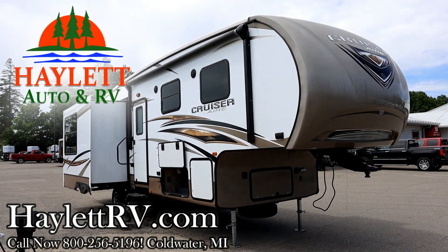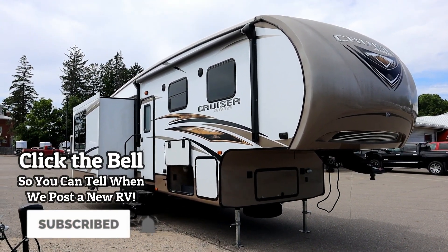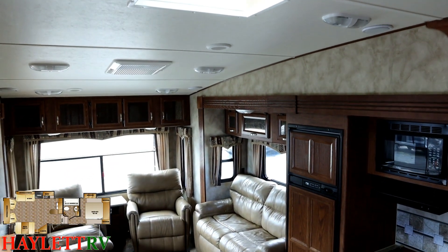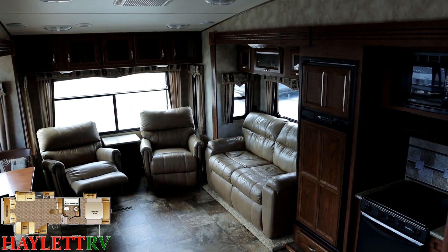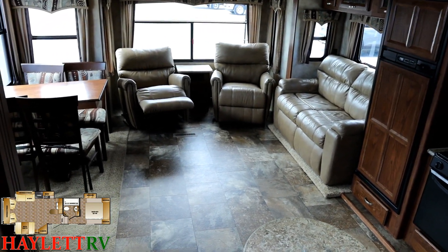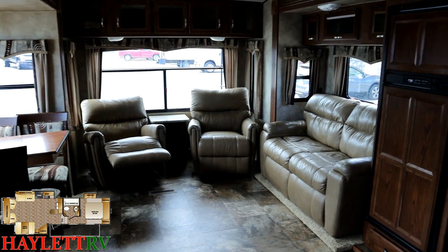This 8,800-pound triple-slide cruiser was originally sold right here at Halo RV of Coldwater, Michigan, and is coming back to us on trade. It's a beautifully well-kept, park-kept RV with not really any towing miles on it. The folks decided they were done keeping it parked in one spot and wanted something smaller and more comfortable for towing, swapping this out for a 26-foot ultralight couples camper here at Halo RV.